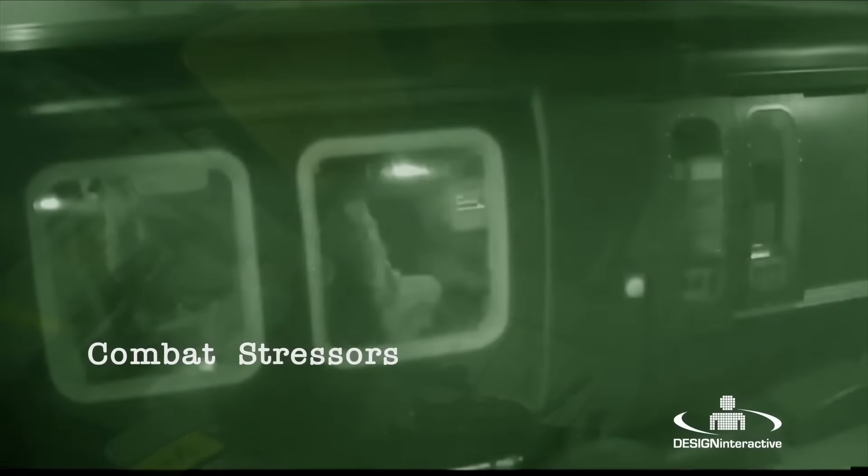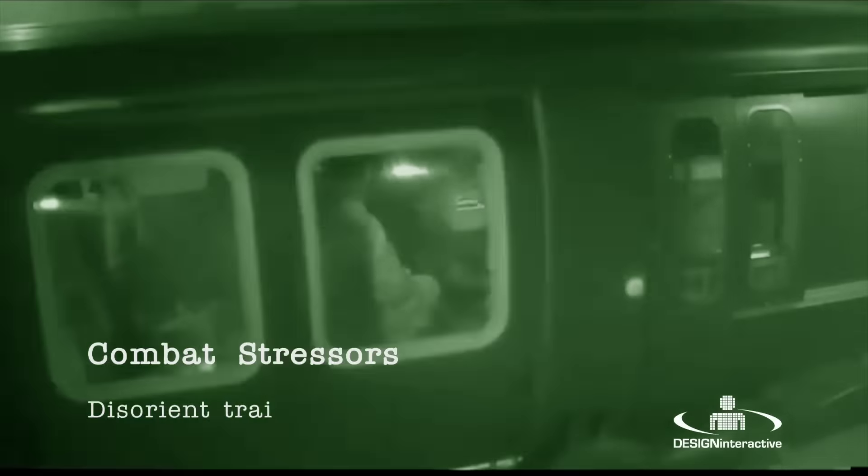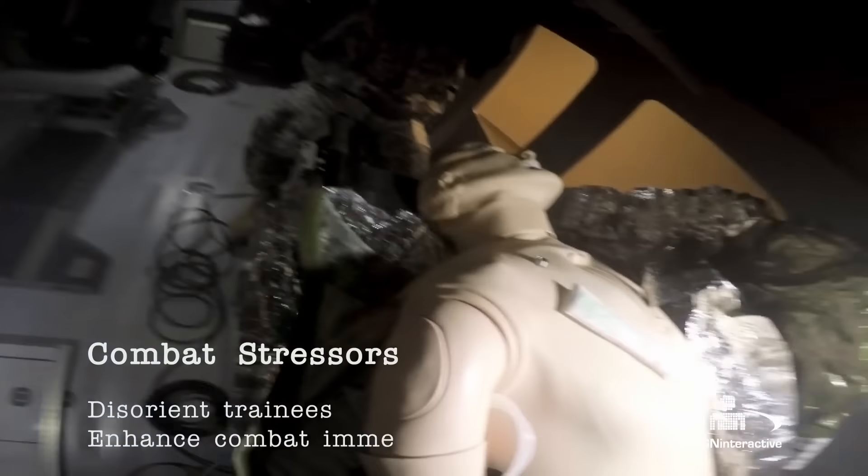During the course of a simulation exercise, the trainee will encounter combat stressors. These are designed to disorient the trainee during the simulation and to enhance combat immersion.